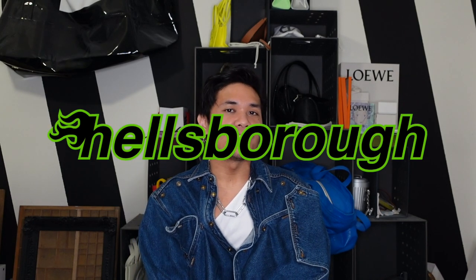Hey guys, my name is Justin and welcome to Hellsboro, where we care about the design behind designer luxury. And if you do too, make sure to subscribe!